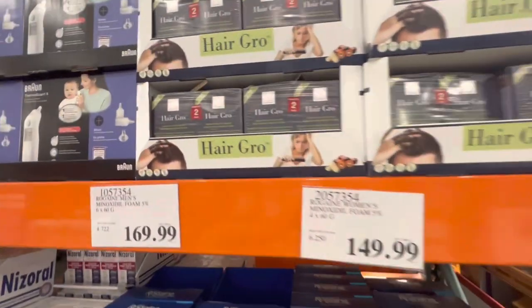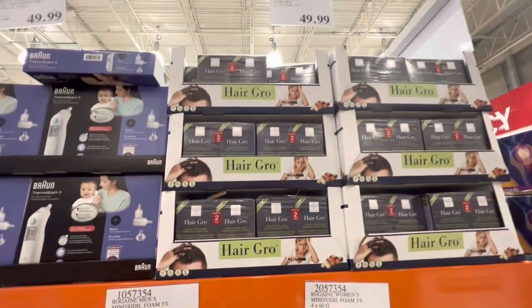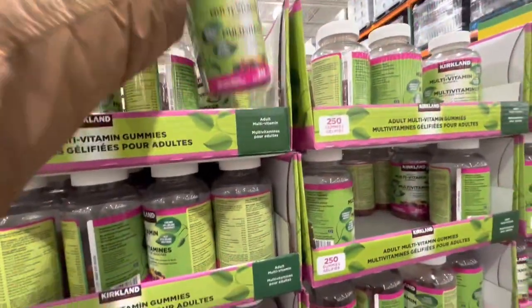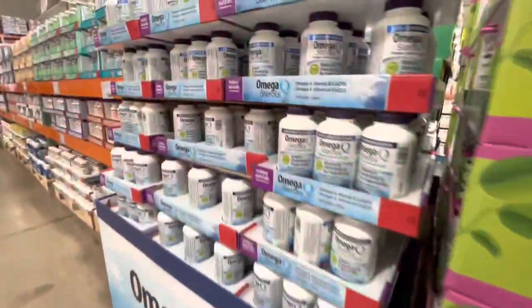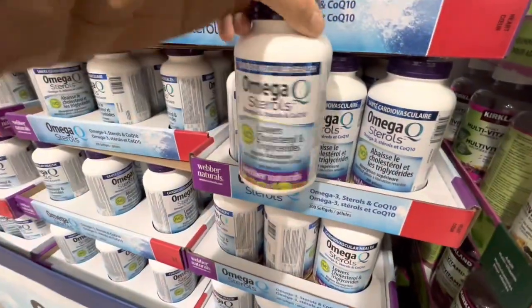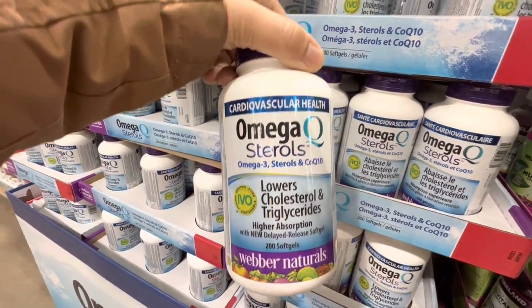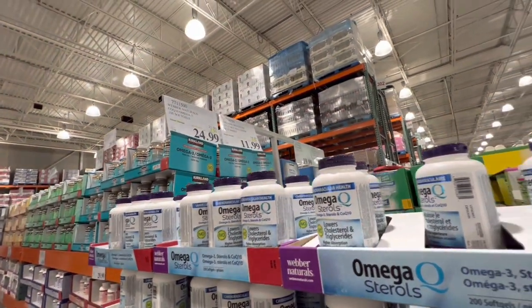Hair Crew — you get two packs for $50, with 60 tablets each. Kirkland adult multivitamin gummies are also on deal this week. Omega sterols, which help lower cholesterol and triglycerides, are $25 for 200 soft gels, while the gummies were $11.99.